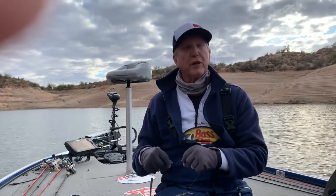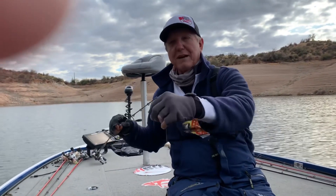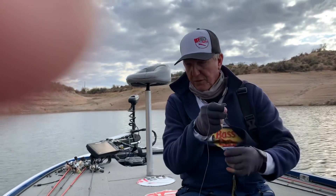A cold front was coming in, so those fish were a little shallower this morning, like 15 feet. But now they've moved out to 25 and 30 feet.